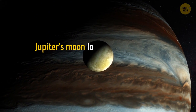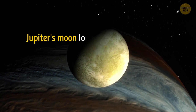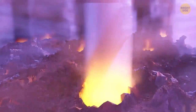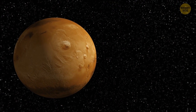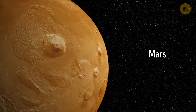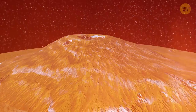Jupiter's moon Io exists in never-ending chaos due to hundreds of smoking volcanoes on its surface. You'll see the smoke from these volcanoes billowing up high into Io's atmosphere. The most enormous volcano in the whole solar system — at least that we know of — is on Mars. The size of this monster is almost as great as the state of Arizona, and its height is as big as that of Mount Everest. How did it grow this huge? The answer is simple — there's much less gravity on Mars in comparison with our planet.